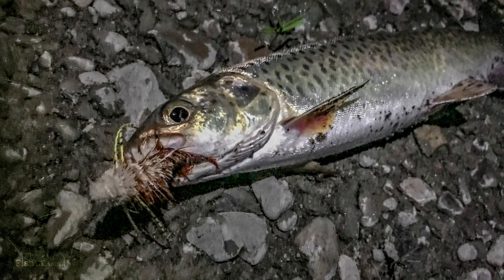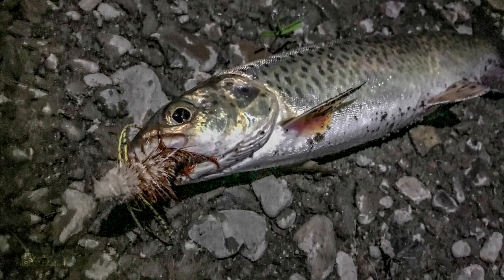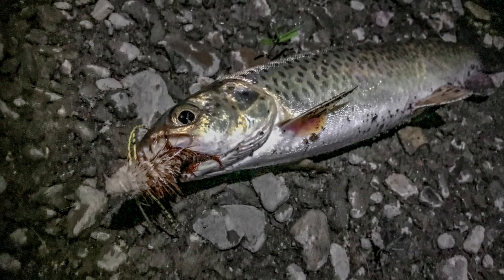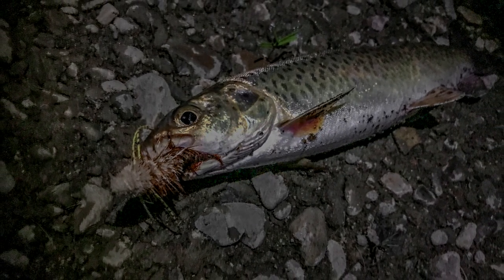Pretty interesting fly fishing in total darkness. We only managed this one small landlock this time. Still, better than catching nothing in the cold dark night — and we're starting to figure it out. This is the landlocked taimen.